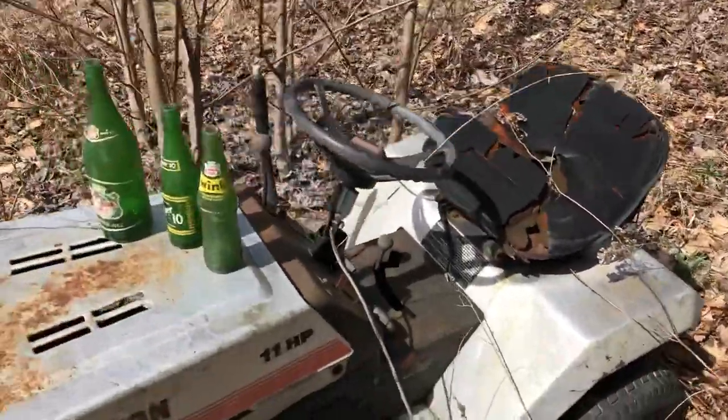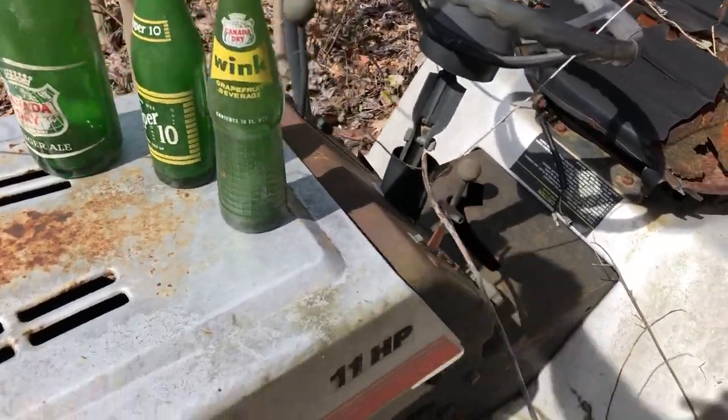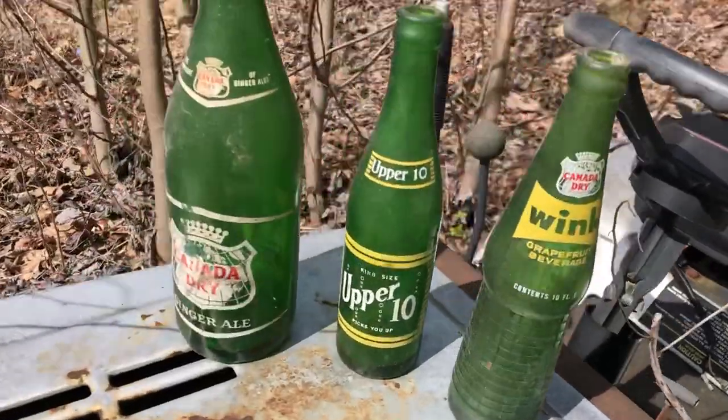Some cool stuff just digging up — we found these bottles we were building this cabin years ago. I thought they were really cool, definitely worth keeping. You know, the big Canada Dry ginger ale one.